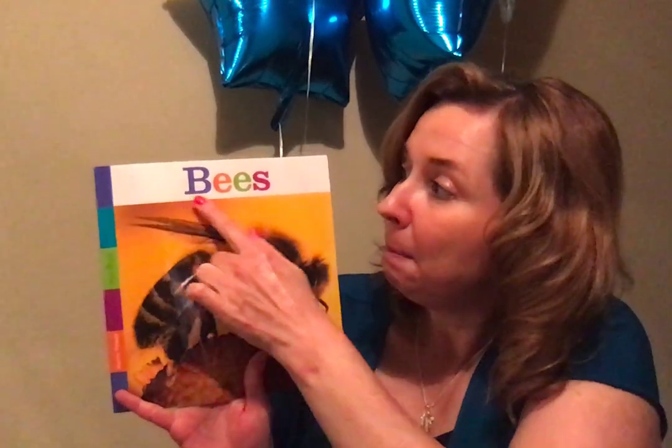Today we're going to read this non-fiction book, and remember non-fiction means that it's true. It means everything that's in the book is true — it happens in real life. We can see the bees outside, and what we learn inside this book is true. It's what they do. So this is non-fiction, and the title is Bees.